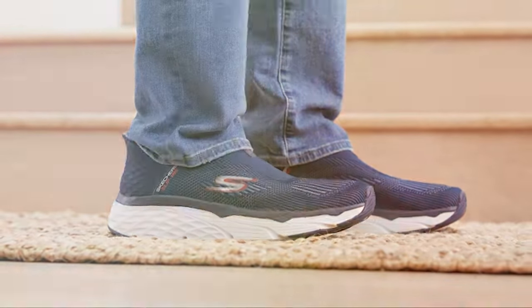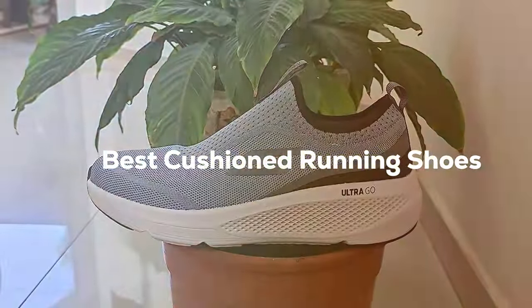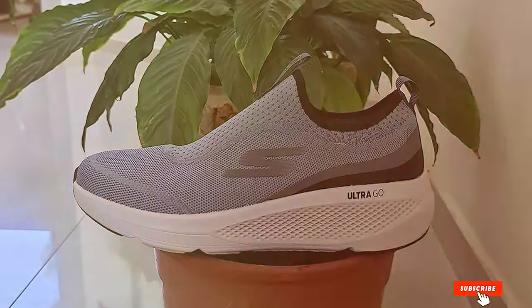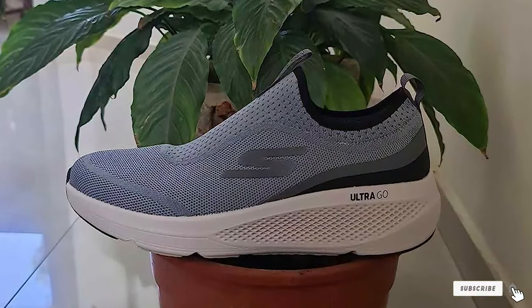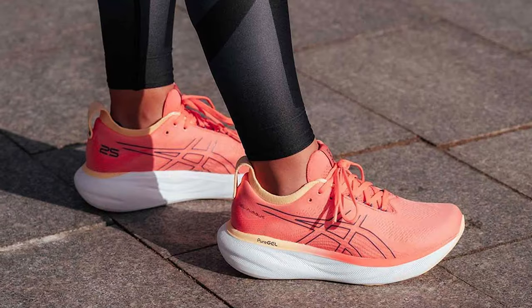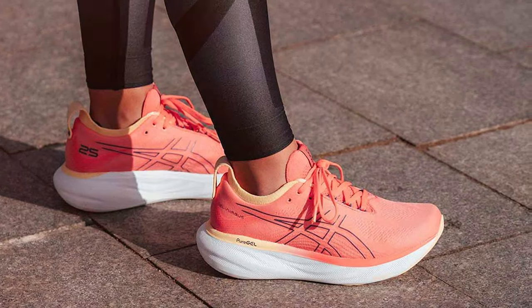Welcome back to our channel, where we're dedicated to helping you find the perfect gear for your active lifestyle. Today, we're diving into the world of running shoes, specifically the 7 best cushioned running shoes that your feet truly deserve. Whether you're a seasoned marathon runner or just someone looking for a comfortable pair of sneakers for your daily jog, we've got you covered. We've done the research, so you don't have to. Let's jump right in!